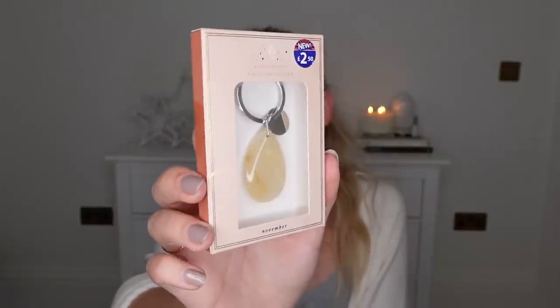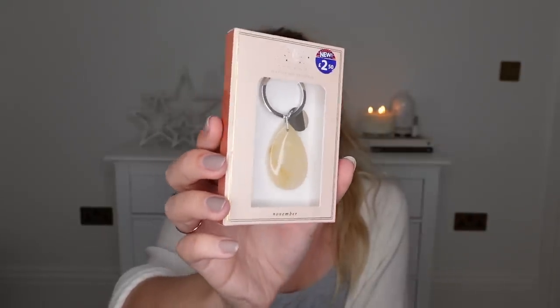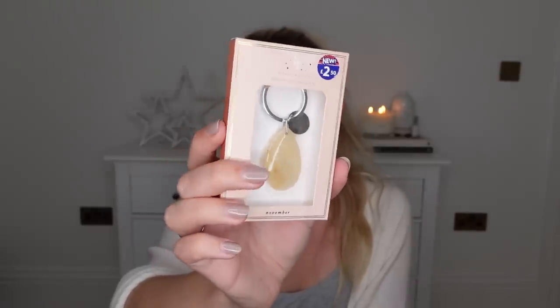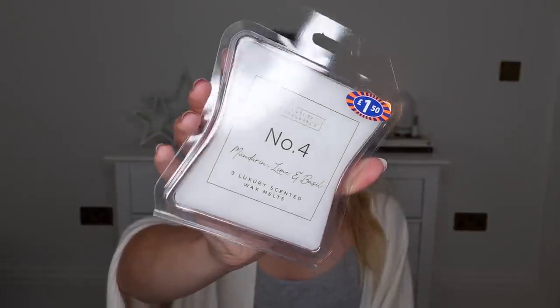A little birthstone keychain — they've got so many horoscope type things to do with your birth month. This one is a keychain with the stone on for November, which is Barney's birthday. And then I also got these, which again make a nice little stocking filler gift — from the luxury fragrance range, a set of wax melts in scent number four: mandarin, lime, and basil. That's the Jo Malone dupe — a handy little stocking filler gift idea.